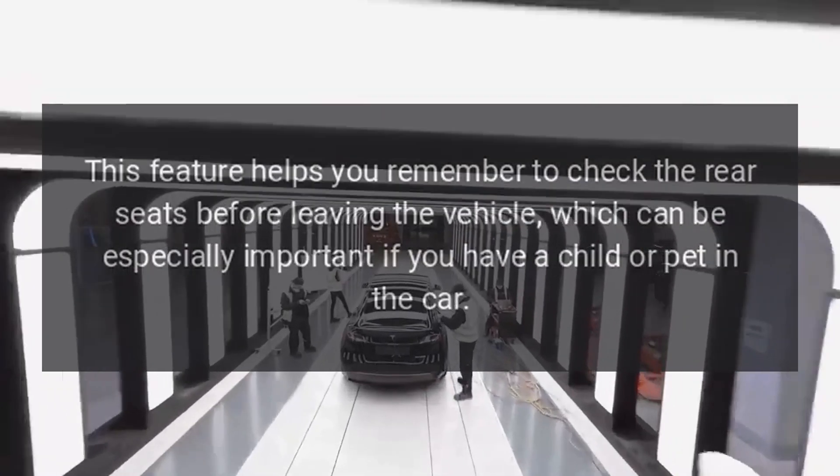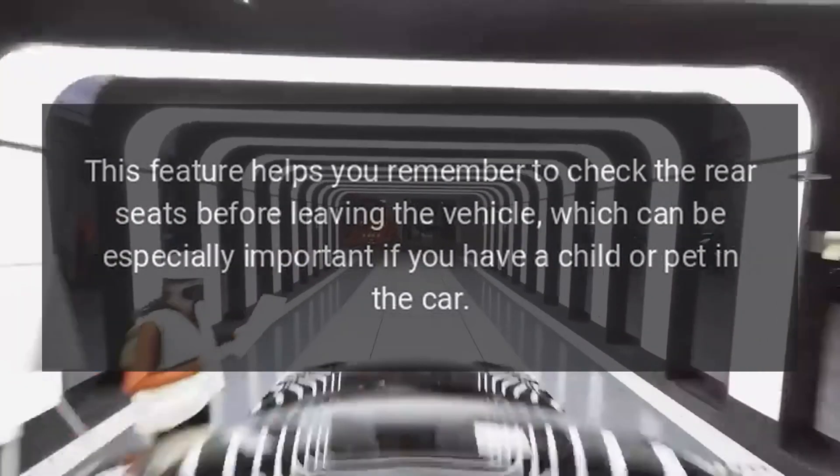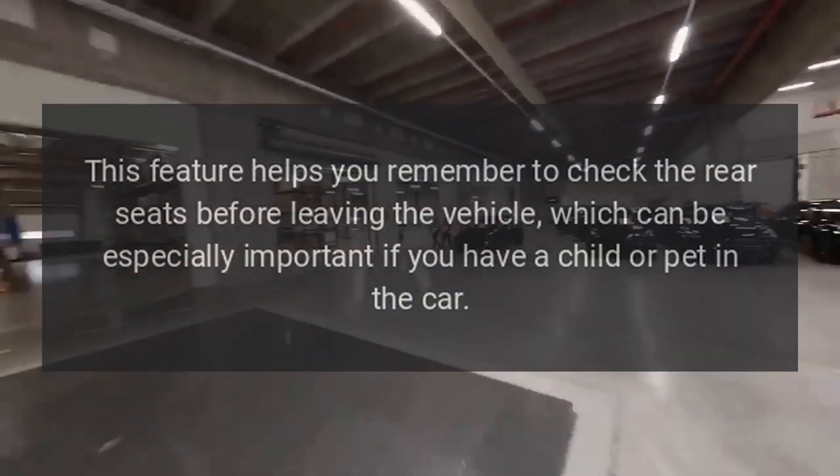Rear seat reminder: This feature helps you remember to check the rear seats before leaving the vehicle, which can be especially important if you have a child or pet in the car.